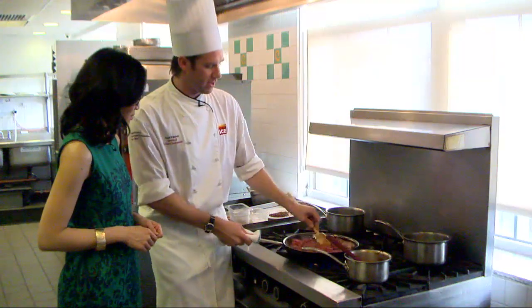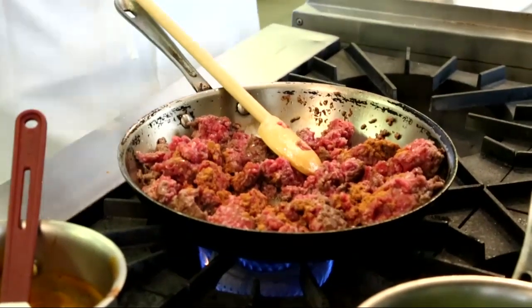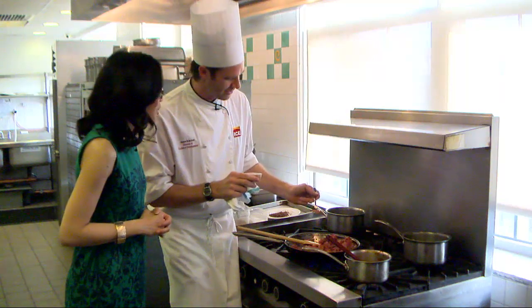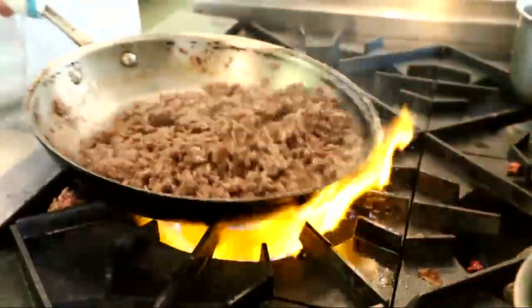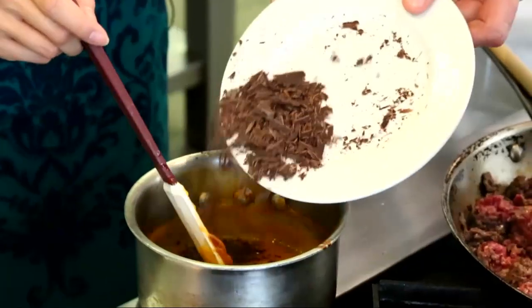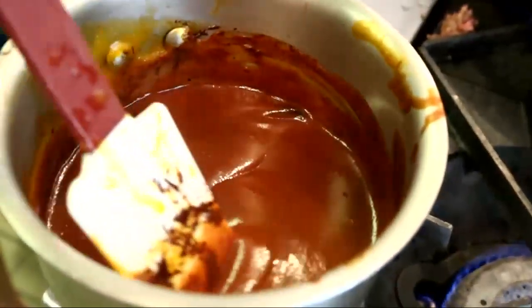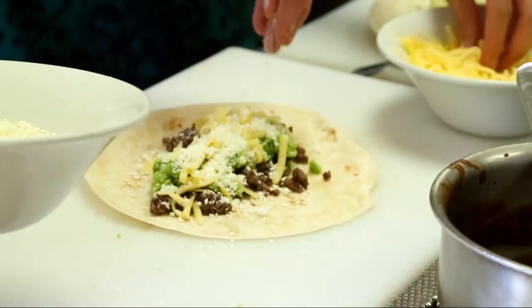Once the meat starts to get some color, the first unexpected step is a bit of cinnamon. This was one of Watson's ideas — the chef would never think to add cinnamon to beef. For the burrito sauce, melted chocolate with pureed apricots and vanilla bean. It may not be your typical burrito, but that's the point.